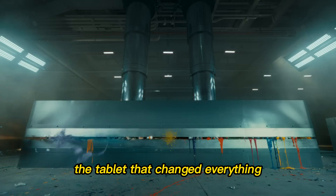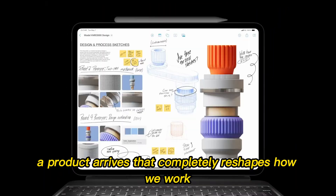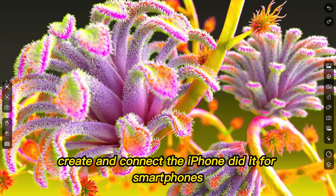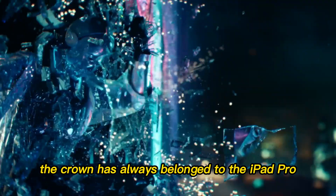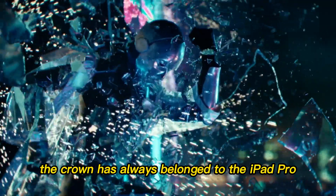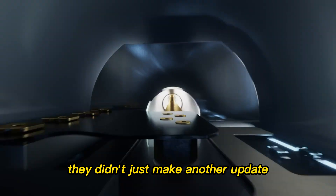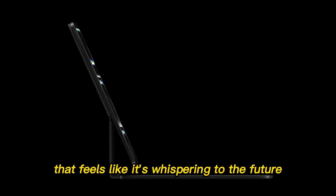The tablet that changed everything. Every once in a while, a product arrives that completely reshapes how we work, create, and connect. The iPhone did it for smartphones. The MacBook Air did it for laptops. And for tablets? The crown has always belonged to the iPad Pro. But with the iPad Pro M5, Apple has done something different. They didn't just make another update. They crafted a device that feels like it's whispering to the future.